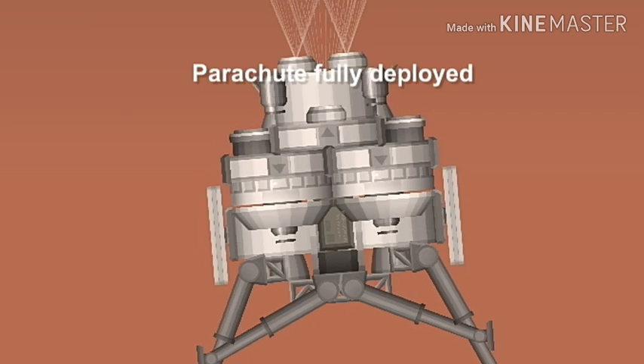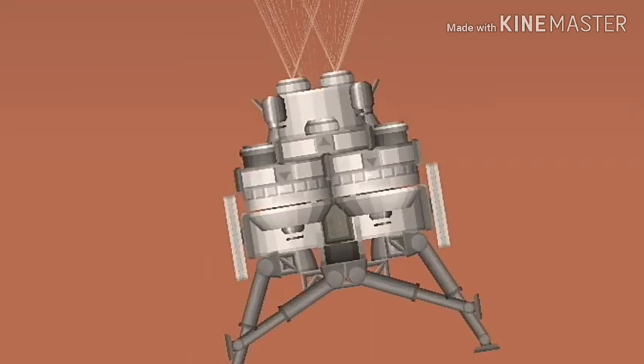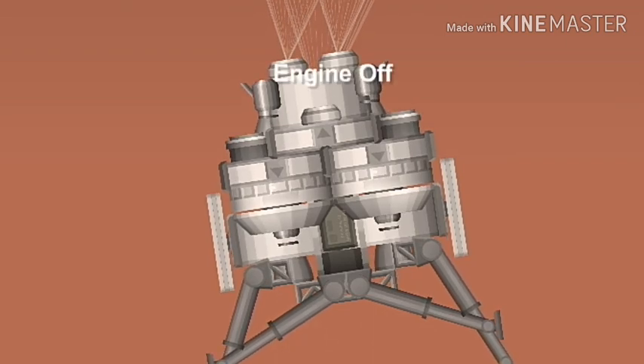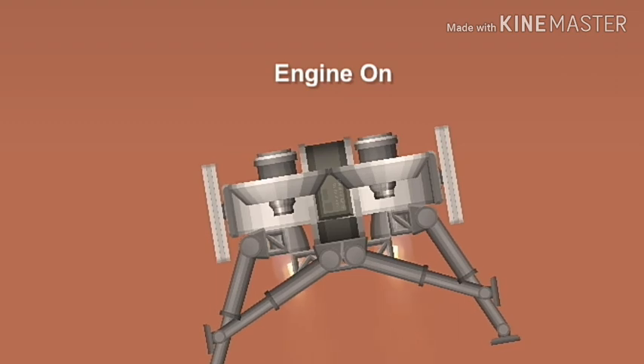Altitude convergence — the radar has locked on the ground. Standing by for lander separation. Lander separation commanded. Altitude 600 meters. Gravity turn.